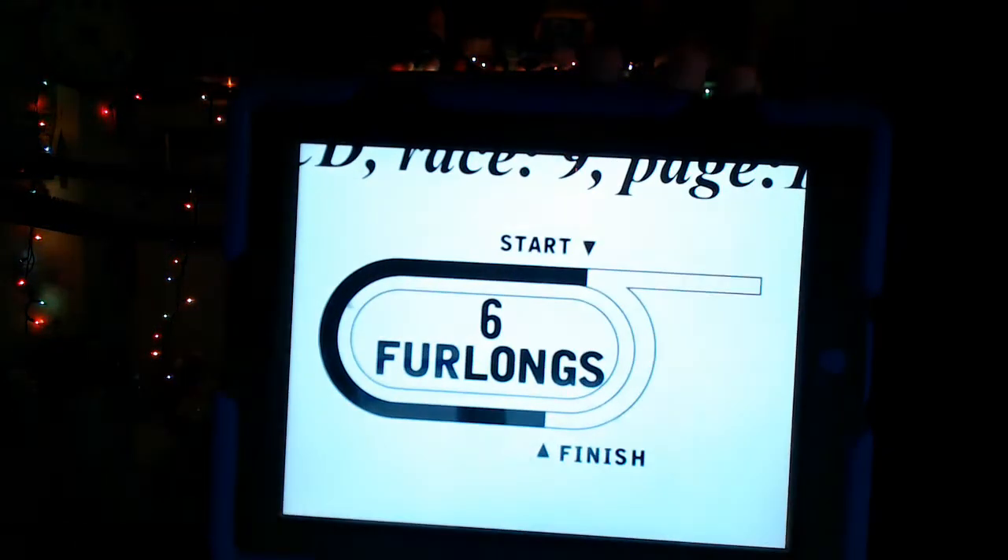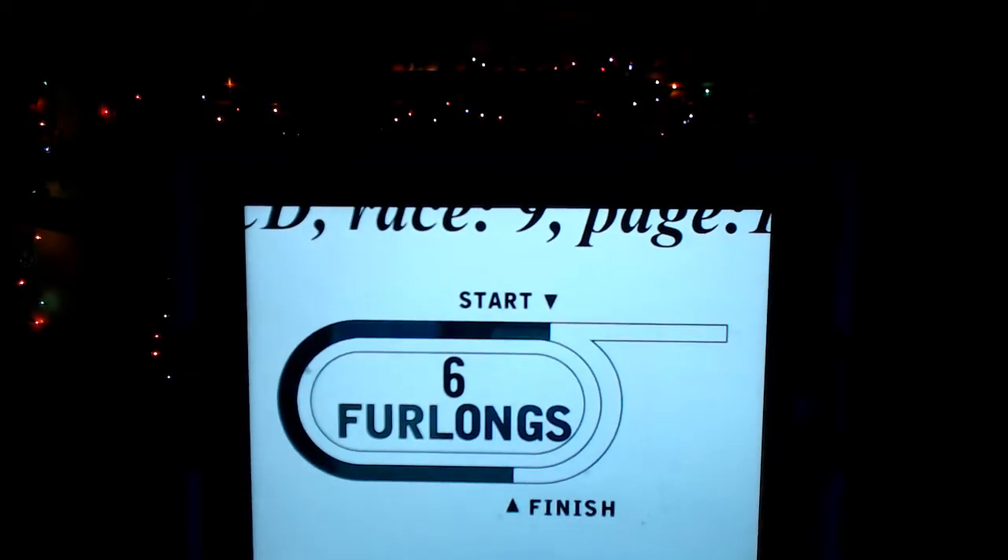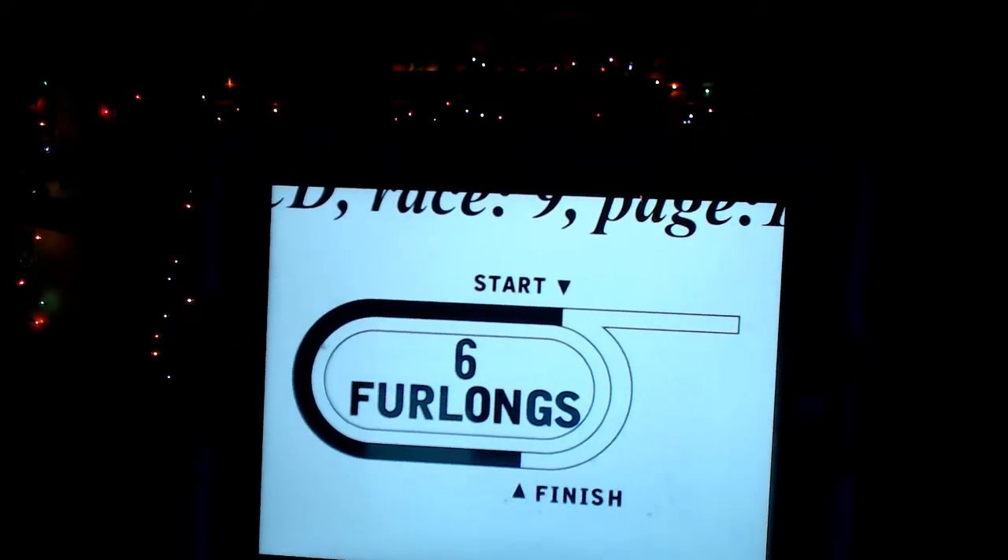I'm going to look at the featured 9th race, which is a good stakes race. The 9th race from Churchill is the Bet on Sunshine Stakes for $100,000. This race is for three-year-olds and upwards, a field of seven horses going to post at a distance of six furlongs on the main track, which will probably be wet.